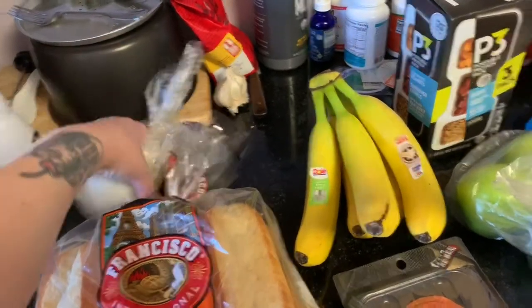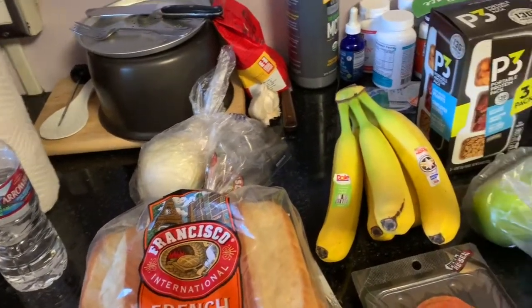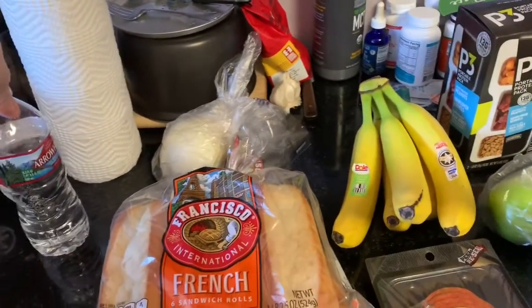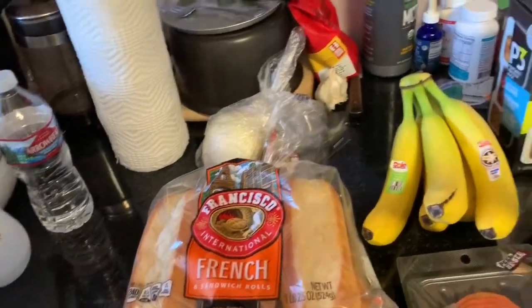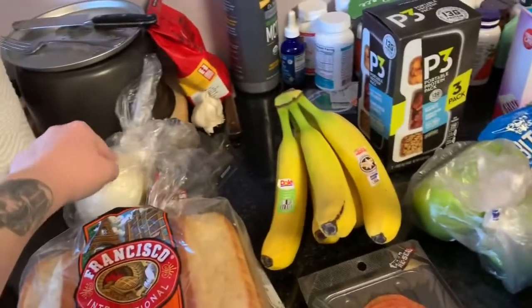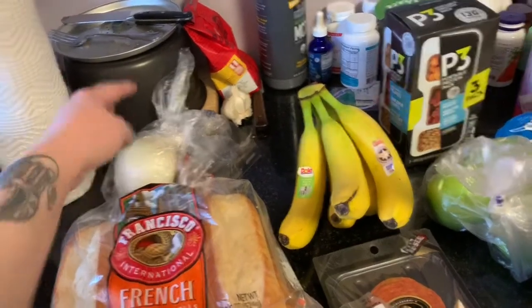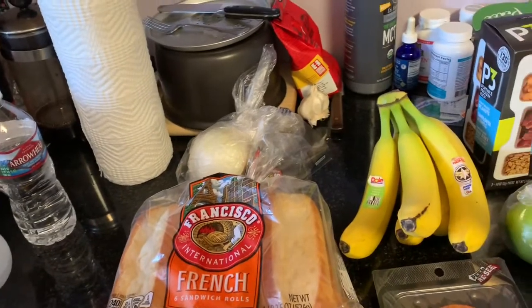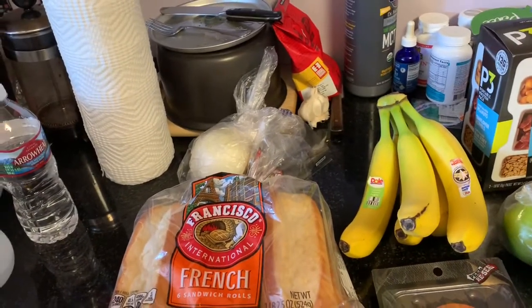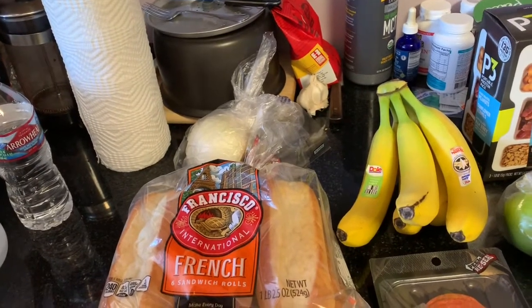My counter is kind of a mess right now — there's a squirt bottle, paper towels, a water bottle, the kind of water we buy. I have a big onion for the Philly cheesesteaks, three green peppers, and two sirloin roasts that I'm going to freeze for about 30 minutes, then slice really thin and cook in a pan.